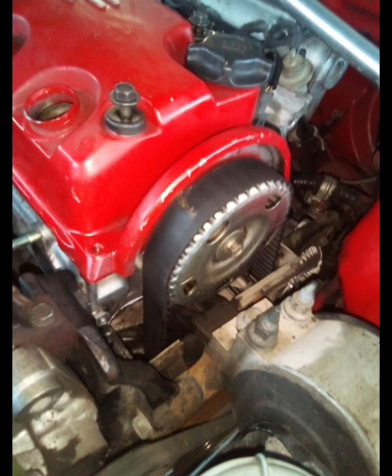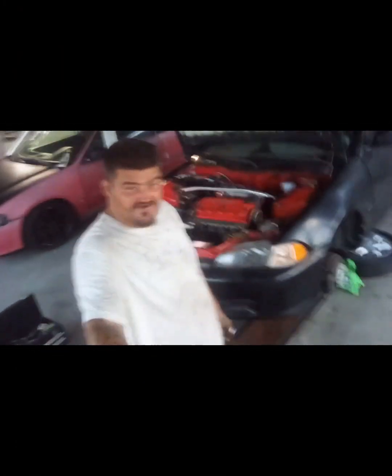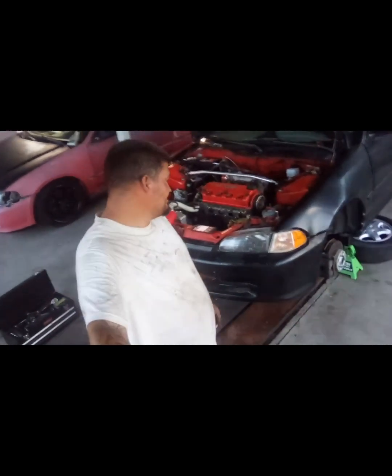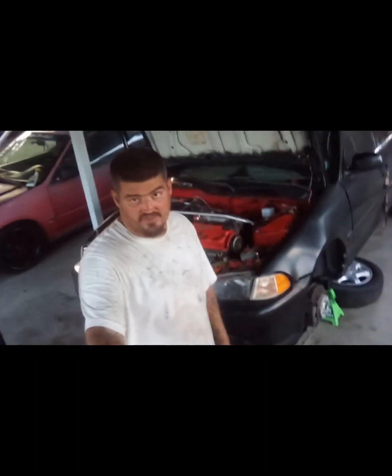I know y'all can't see it, but you know what I'm saying, that's just what gets you right there — all the way done, and then you find out something like that. Now I'm going to have to pull the whole thing apart again, replace the timing belt, timing belt tensioner, water pump, all that.